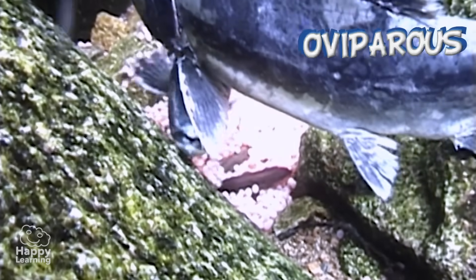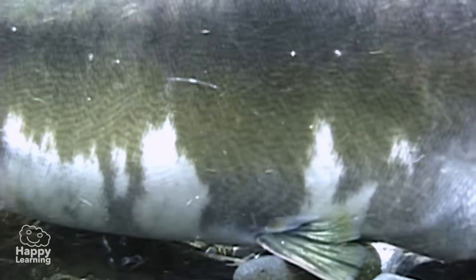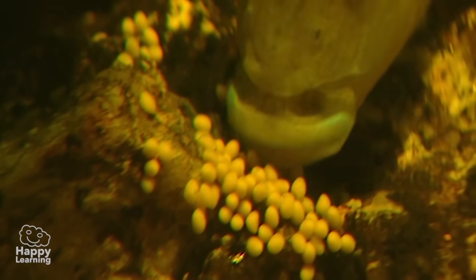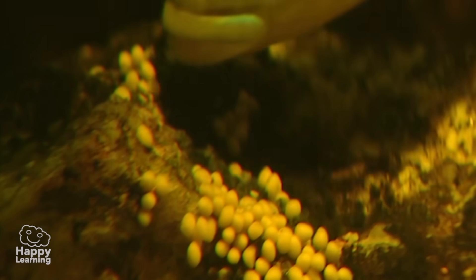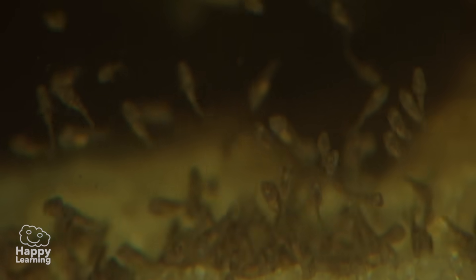Fish reproduce by laying eggs; therefore they are oviparous, and their fertilization can be either external or internal. Some fish are excellent fathers, like this one who protects his babies inside his mouth. He looks as if he's going to eat them, but he's actually protecting them — look at that! Isn't it amazing?